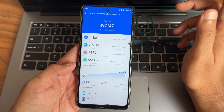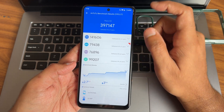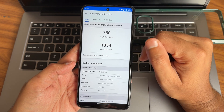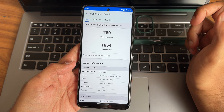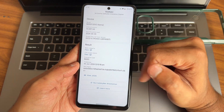Temperature rise was 2.7 degrees Celsius and 3% battery was dropped. Geekbench 6.3.0 score: single core 750 and multi-core 1854. Android 14, kernel 4.14.340, OpenLA kernel.